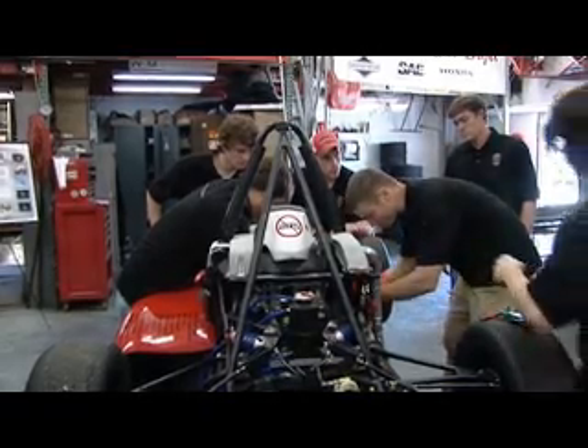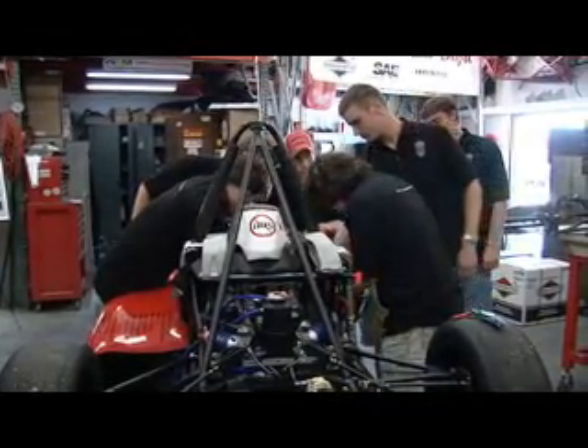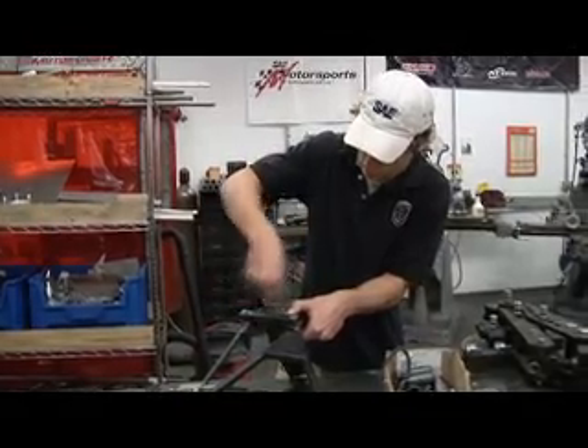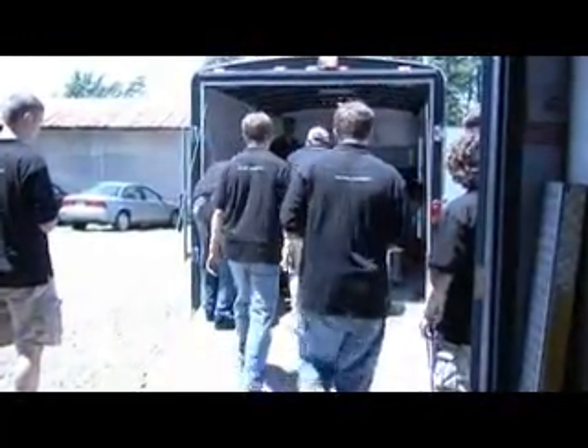Basically, it's a chance for university students to compete against other university students and see how well they do. Within the rules, you have to go out and compete, and there are a lot of points awarded. There's design competition, there's acceleration, there's endurance race and those sort of things. So it takes about three or four days for the competition, and it's a lot of fun.